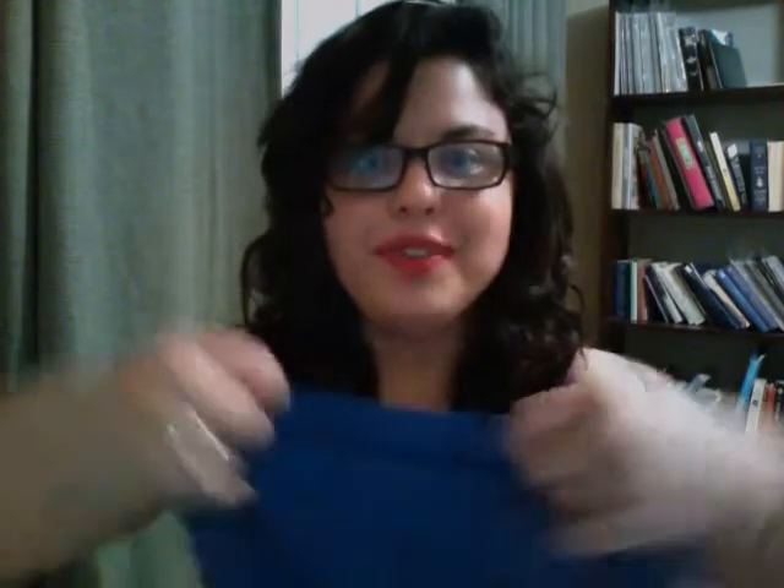I have a pair of underoos and they're booty shorts. They say 'gorgeous' on them, because when you're on your period you don't feel like that, so you've got to remind yourself — you too can be gorgeous.